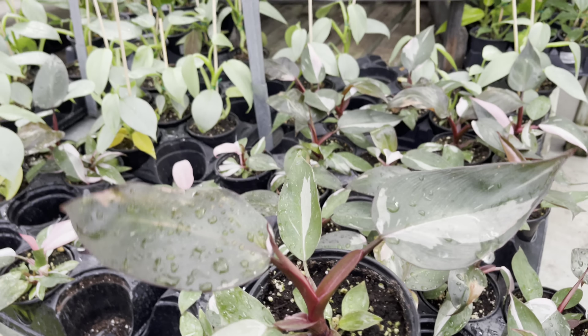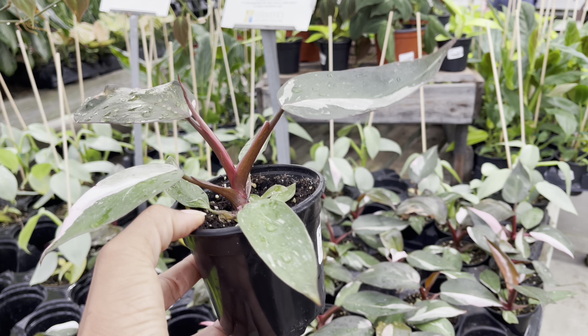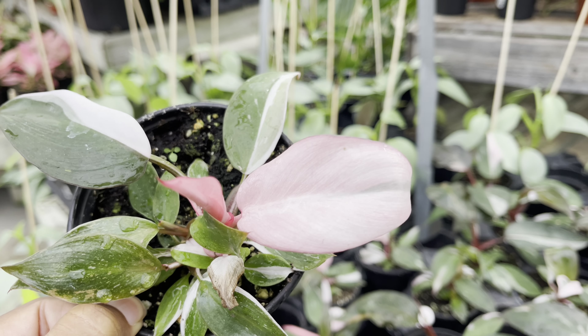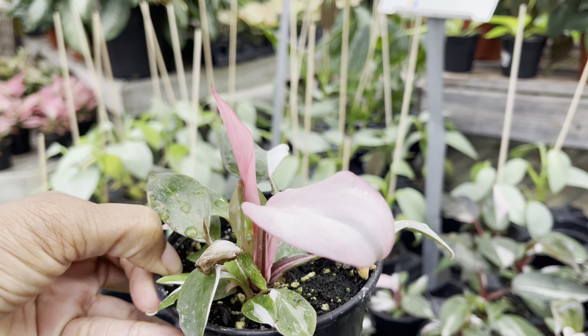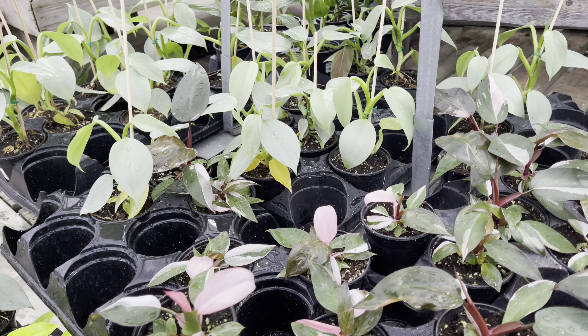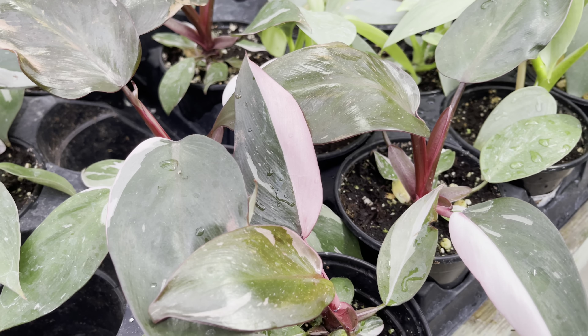$50 for the Philodendron Pink Princess. Check out the leaf on this one — they're all so beautiful. They really have a nice selection of pink princesses here.